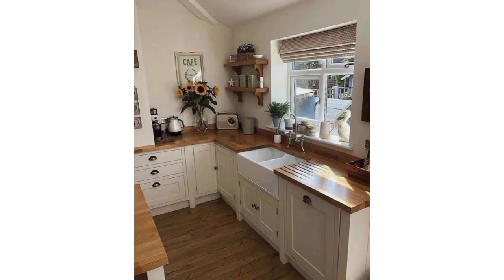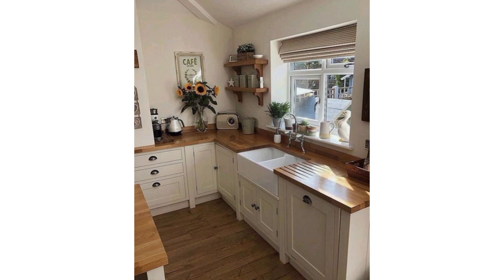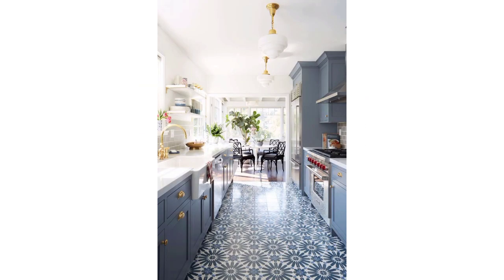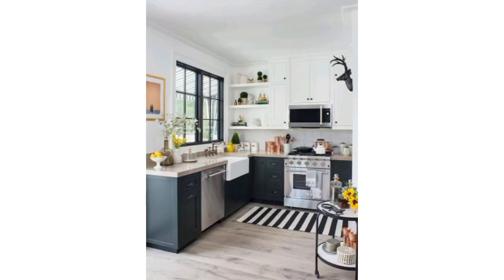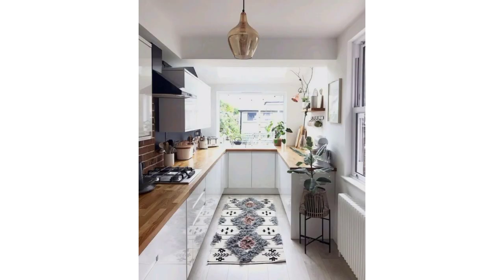Replace upper cabinets with open shelves to create a more open and airy feel. Use light-colored paint and cabinets to make the space appear larger. Consider a kitchen island that can also serve as a dining table or extra counter space. Install hooks, tracks, or magnetic strips on the walls for utensils, pots, and pans.